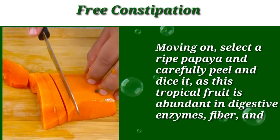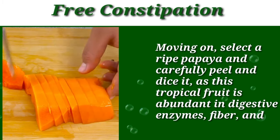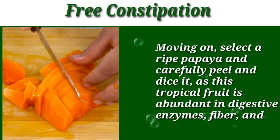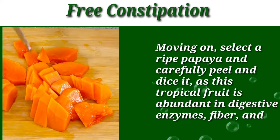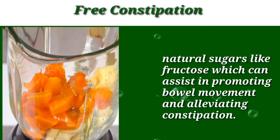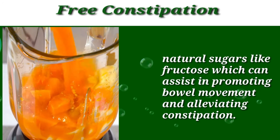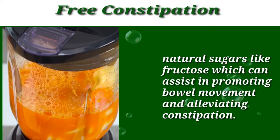Moving on, select a ripe papaya and carefully peel and dice it, as this tropical fruit is abundant in digestive enzymes, fiber, and natural sugars like fructose, which can assist in promoting bowel movement and alleviating constipation.